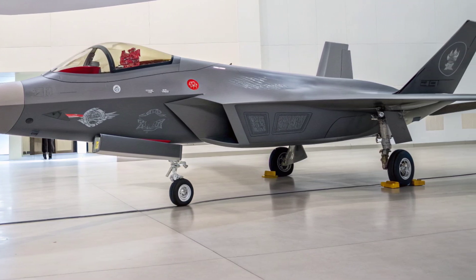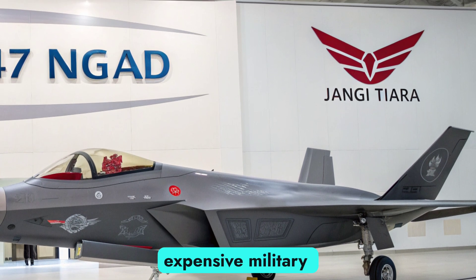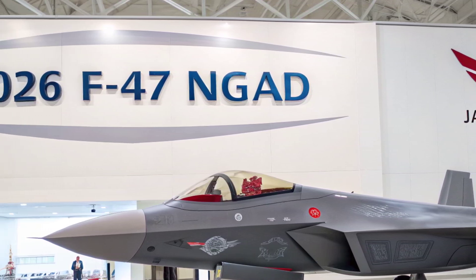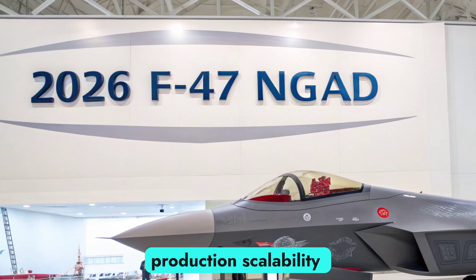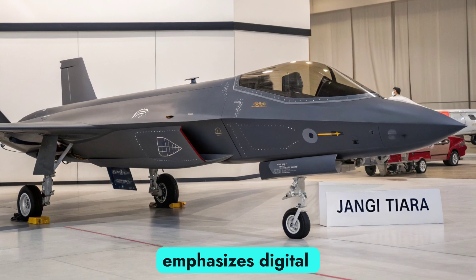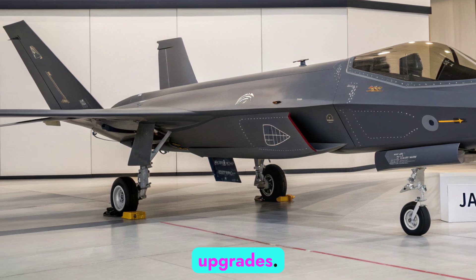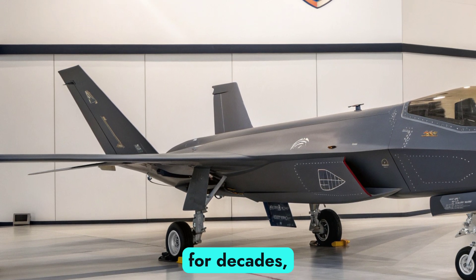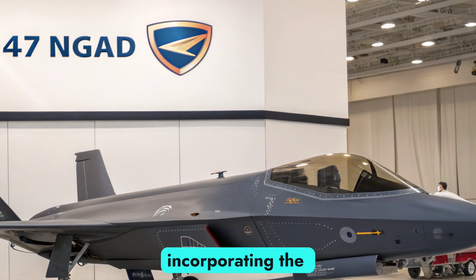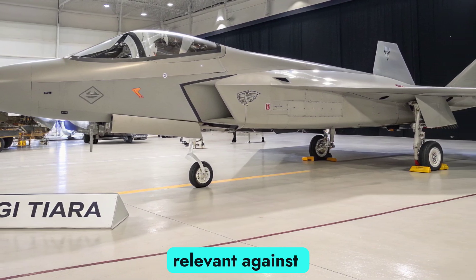Despite its capabilities, the F-47 NGAD is also one of the most expensive military projects in history, with estimates running into hundreds of millions per unit. Affordability and production scalability remain key challenges. To address this, the NGAD program emphasizes digital design and rapid prototyping, allowing faster updates and modular upgrades. Instead of building one static airframe for decades, the NGAD can evolve continuously with each new iteration incorporating the latest technologies, ensuring the platform remains relevant against emerging threats.